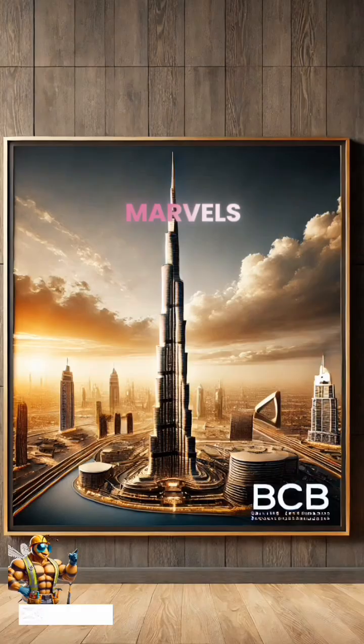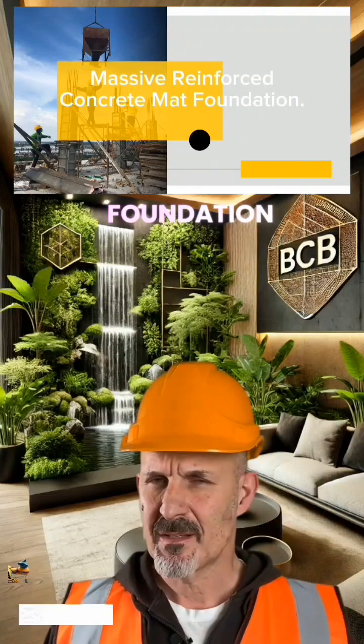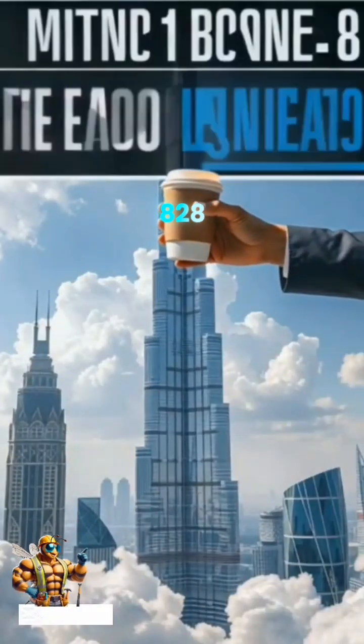Now, let's dive into some engineering marvels. The Burj Khalifa in Dubai has a massive reinforced concrete mat foundation, weighing over 110,000 tons, which helps it stand tall at 828 meters.